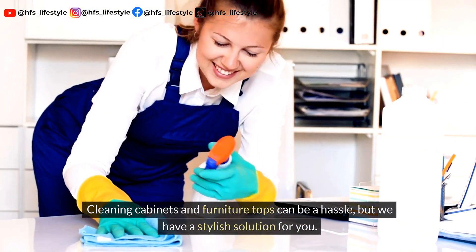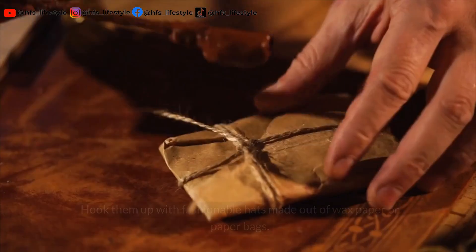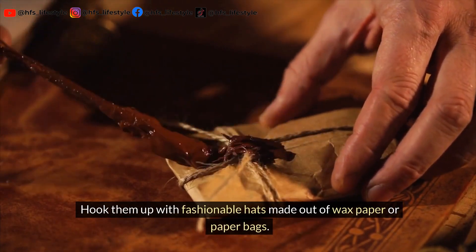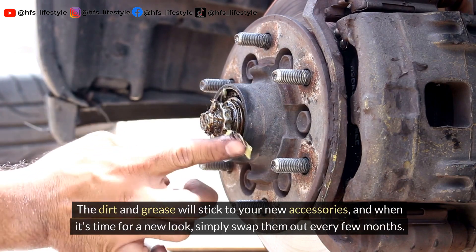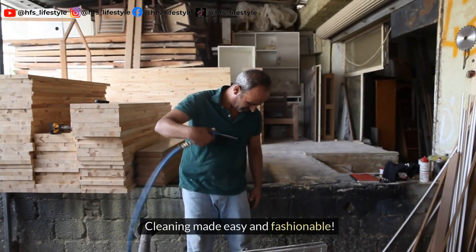Cleaning cabinets and furniture tops can be a hassle, but we have a stylish solution for you. Hook them up with fashionable hats made out of wax paper or paper bags. The dirt and grease will stick to your new accessories. And when it's time for a new look, simply swap them out every few months. Cleaning made easy and fashionable.